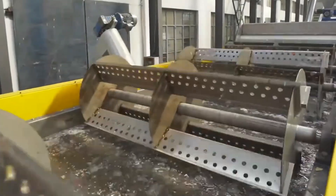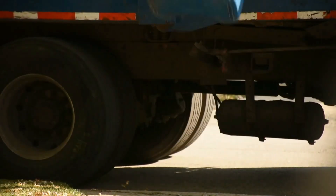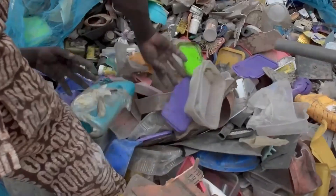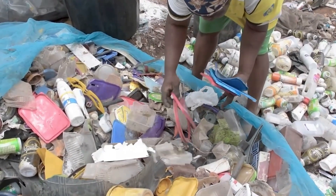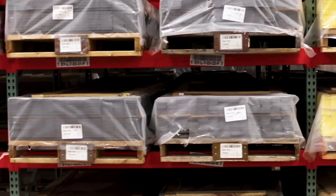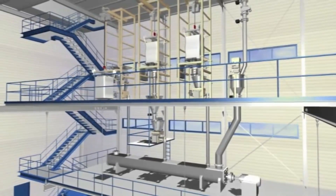Did you know that every minute the equivalent of one garbage truck of plastic is dumped into our oceans? That's a staggering amount of waste, polluting marine ecosystems and endangering wildlife. But what if there was a way to turn this tide of trash into something valuable? The world produces an astonishing 300 million tons of plastic annually — that's around 820,000 tons of plastic every single day.